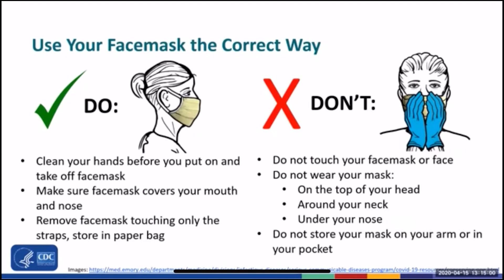In order for your face mask to work, you have to wear your face mask the correct way. Do clean your hands before you put on and take off your face mask. Wear your face mask so that it completely covers your mouth and your nose. Remove the face mask touching only the straps. And if you're reusing the mask, fold it in half with the outer part of the mask folded in and store it in a paper bag or breathable container.